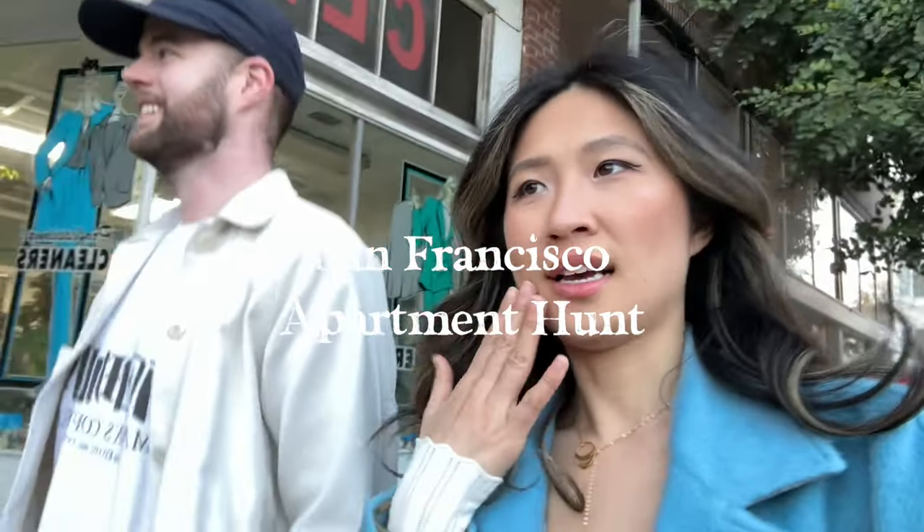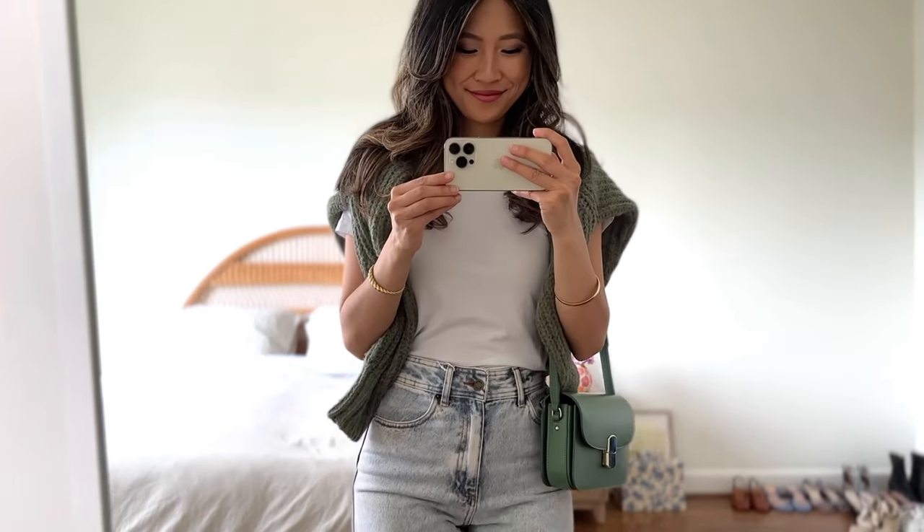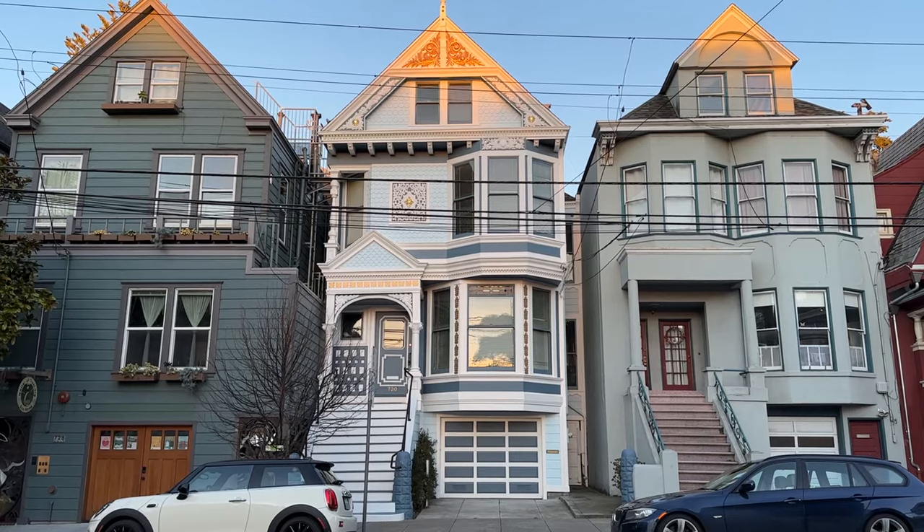San Francisco is one of the most expensive cities to live in America. Come apartment hunting with me and let me show you some of the places I didn't end up picking and why.